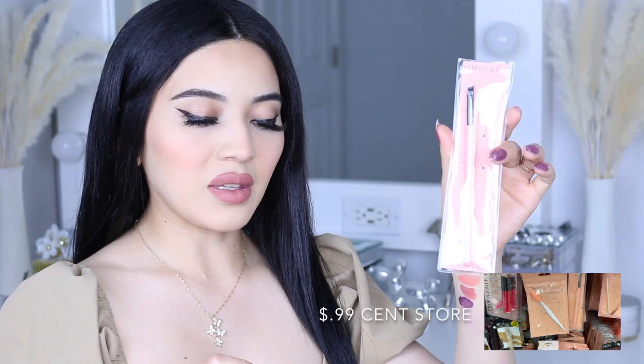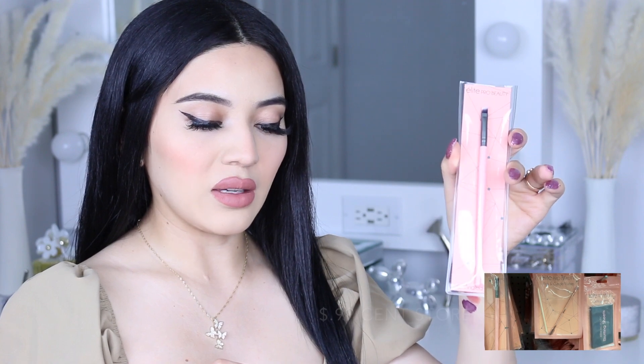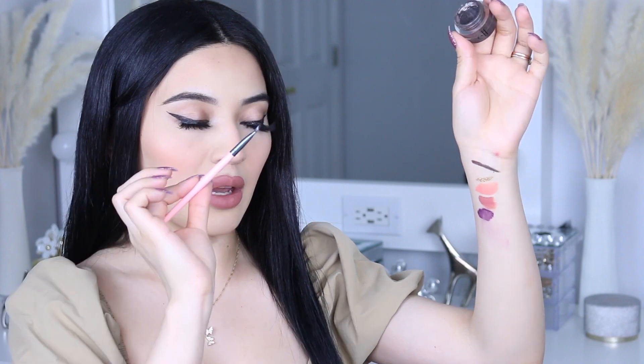The next thing is an eyeliner brush. I've been needing one for a long time and I'm going to use it for my brows with an Elf pomade. It has a very fine point at the end so it makes those fine hair-like strokes. I would definitely recommend this brush for pomade brows or for doing a cat eye eyeliner. It's from Elf and from the 99 cent store — just amazing.